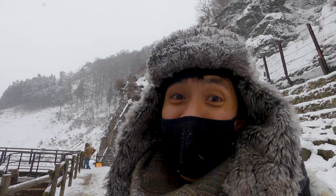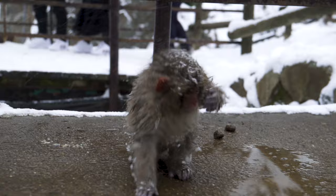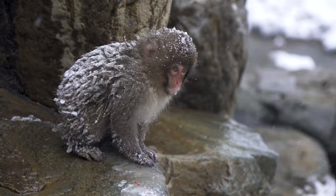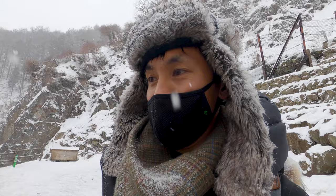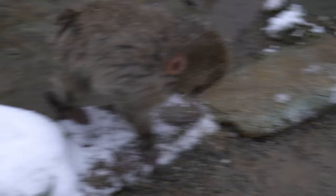The baby monkeys are so cute and adorable. I could watch them all day.